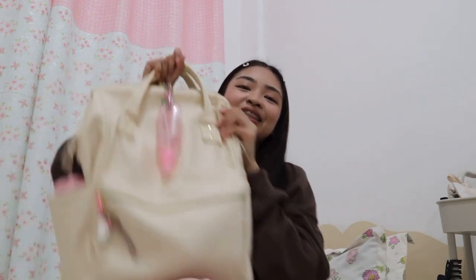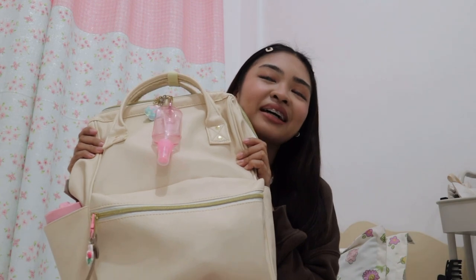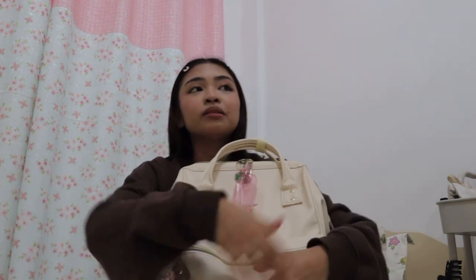Hi guys! Welcome back to my channel. For today's video, I will be showing you what's inside my school bag. This is my school bag. Disclaimer: I consistently don't use this bag always.